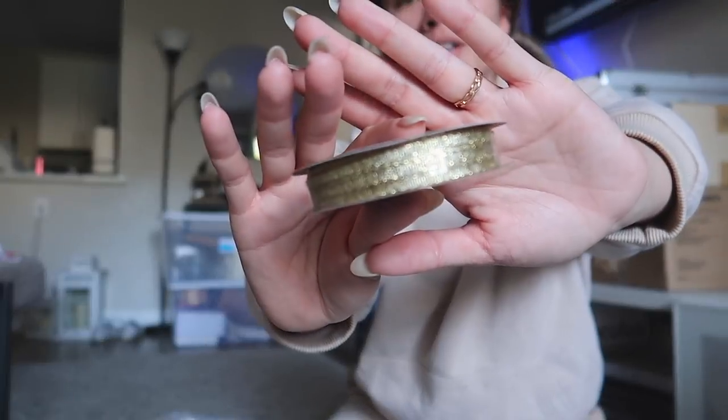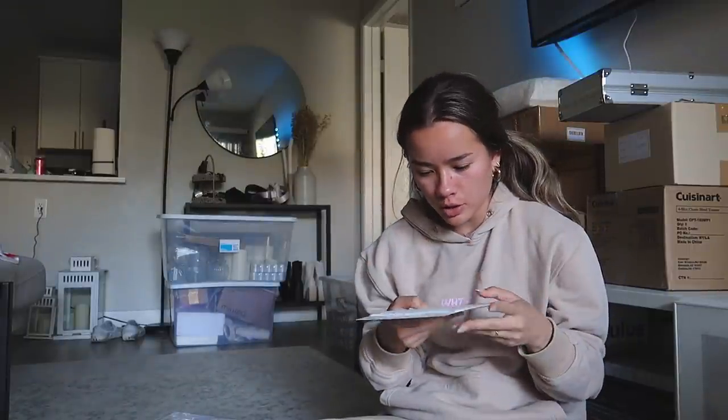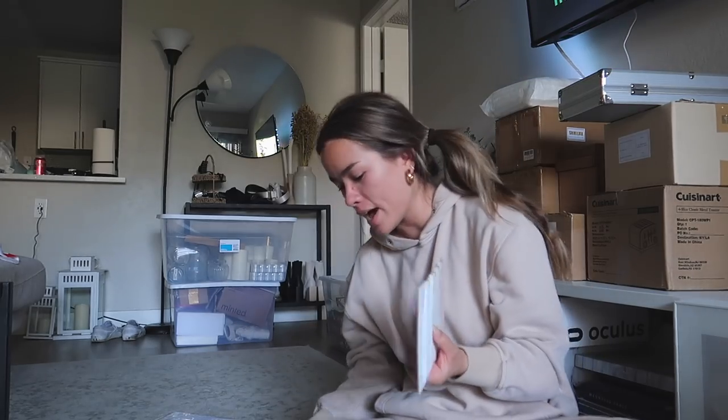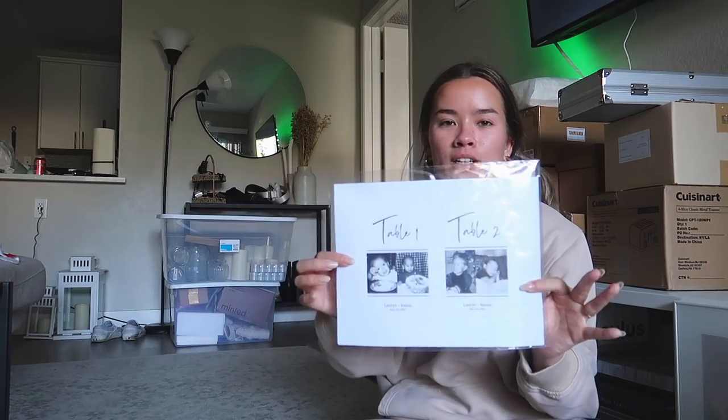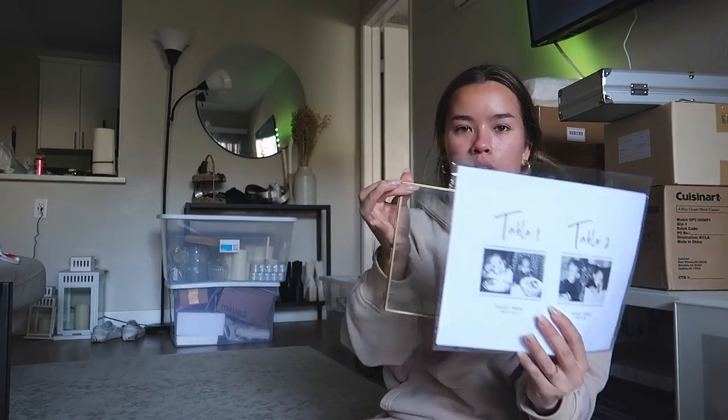I have two different types of ribbon — a plain thin gold ribbon from Walmart, and a really pretty thick ribbon from Amazon in the most beautiful colors. They're quite wide so we might have to cut them in half. We also have our table numbers — I made these on Canva and we need to cut them into 4x6 squares and put them in these little frames.